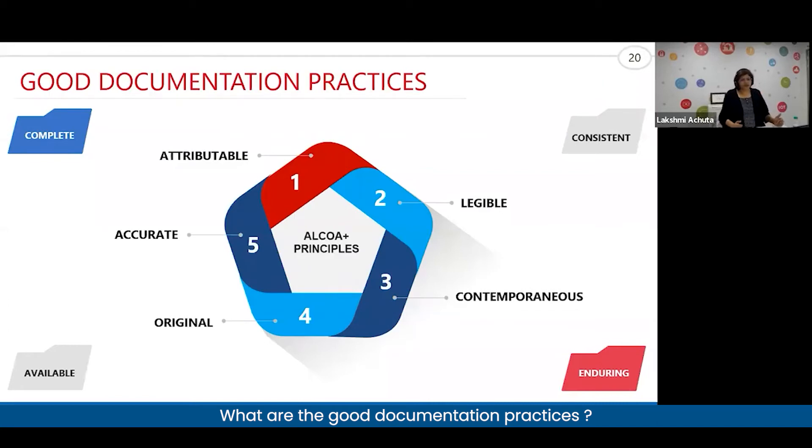You need to ensure that the data is contemporaneous. You enter the data as and when you perform the activity — as soon as you finish that particular act, you need to record the data.